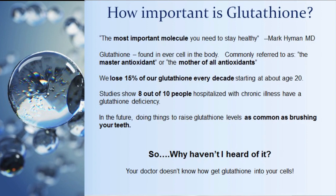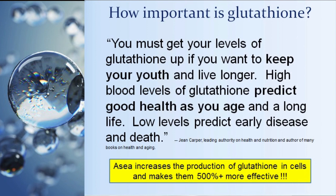Jean Carper is one of the leading authorities in the United States on health and nutrition, having written about 25 books on the New York Times bestseller list and considered one of the top nutritionists in the world. She says: 'You must get your levels of glutathione up if you want to keep your youth and live longer. High blood levels of glutathione predict good health as you age and a long life; low levels predict early disease and death.' Studies have confirmed it is the one predictor of a good, long, healthy life.